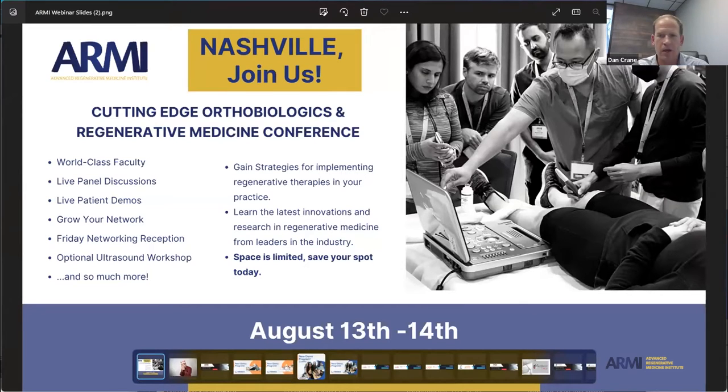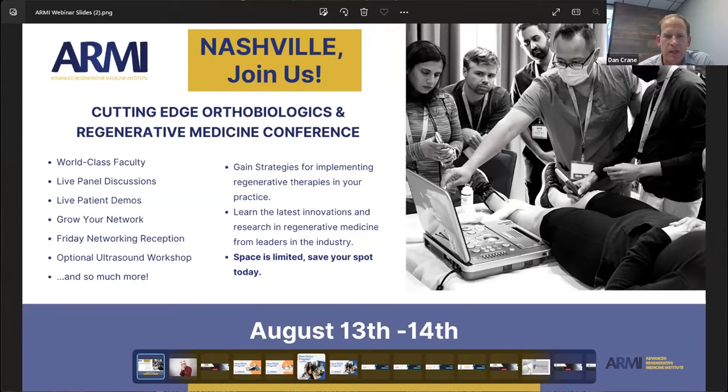Just a few housekeeping items. We'll do a Q&A session at the very end, so if you would type in under the Q&A icon at the bottom of your screen your questions, we'll be sure to address them at the end of the presentation. Dr. Murphy will take about 30 minutes going through his lecture, talking about the science of different PRP systems, and then we'll take a Q&A session for about 20 minutes or as long as needed to answer all your questions.